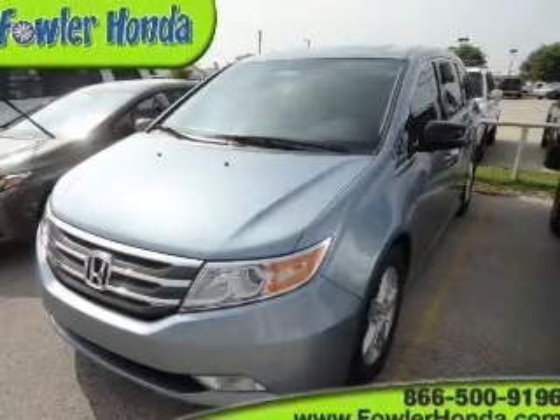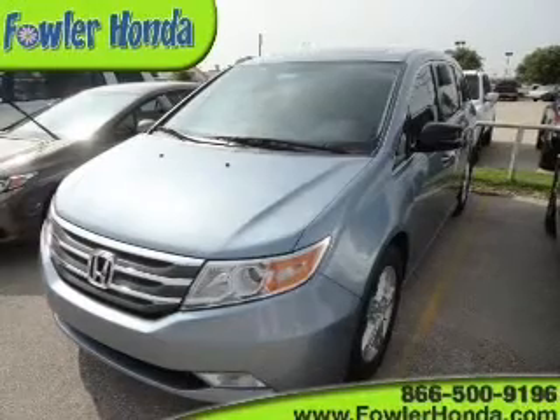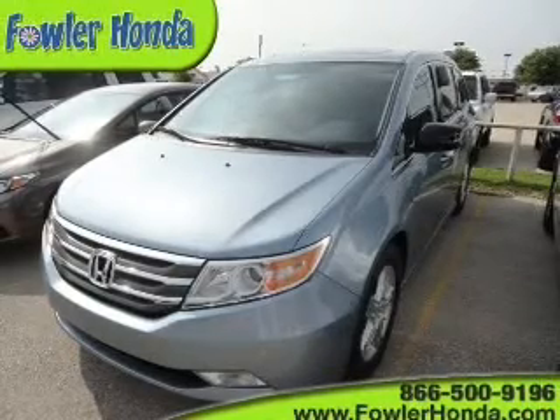Premium wheels lend a distinctive appearance. Treat yourself to a premium sound system. Anti-lock brakes help you bring your vehicle to a safe stop.